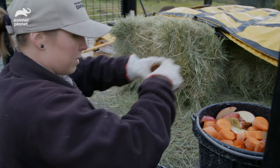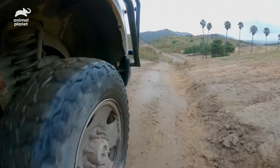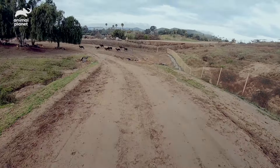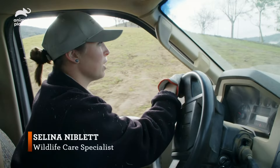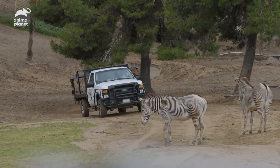There are zebras that like carrots and apples. I enjoy working on rainy days like this — it brings about a whole other set of behaviors and you see a whole different level of activity.